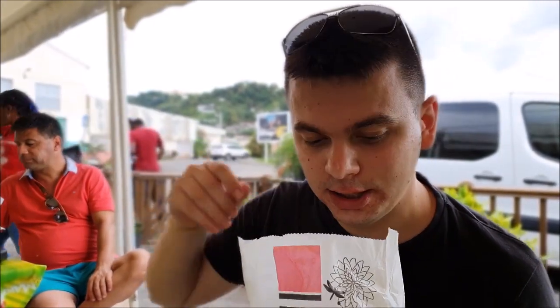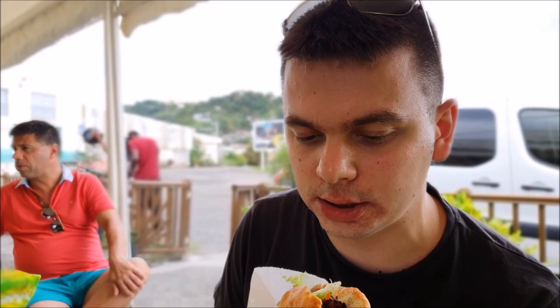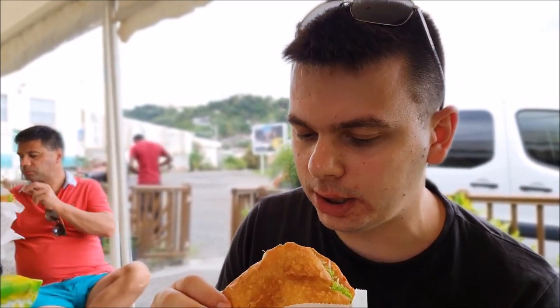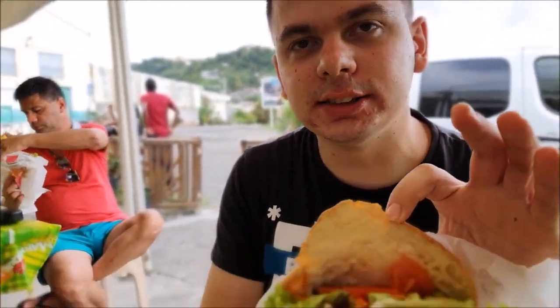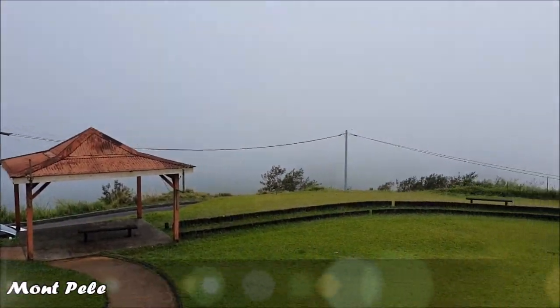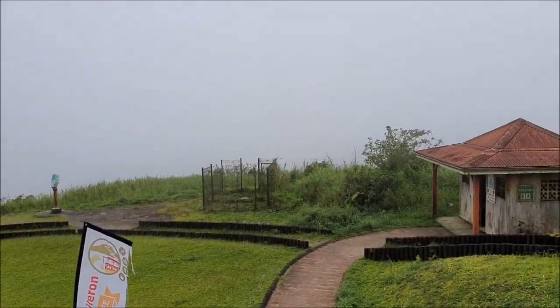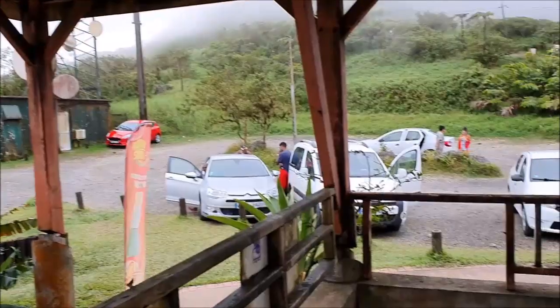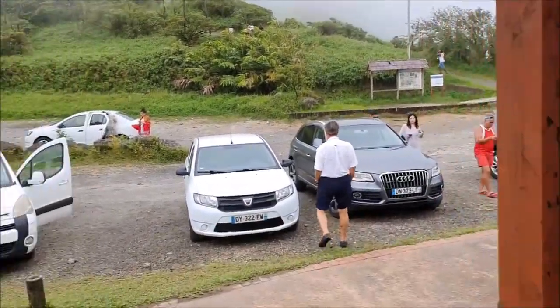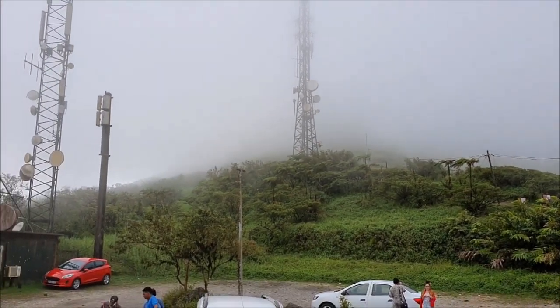I was looking for this all the days on the island and today I found it — I'm talking about something called Bokits. This is fried bread — not just a bread, this is fried bread with chicken and some salad inside. It's something I tried on the island of Guadeloupe and I was looking for this the whole time here. Finally I found it, so I'm really happy! Here should be a panorama view of the island, but because of the clouds we can't see it. Instead we should be able to see the volcano, but we cannot see that either because we are right inside the clouds.